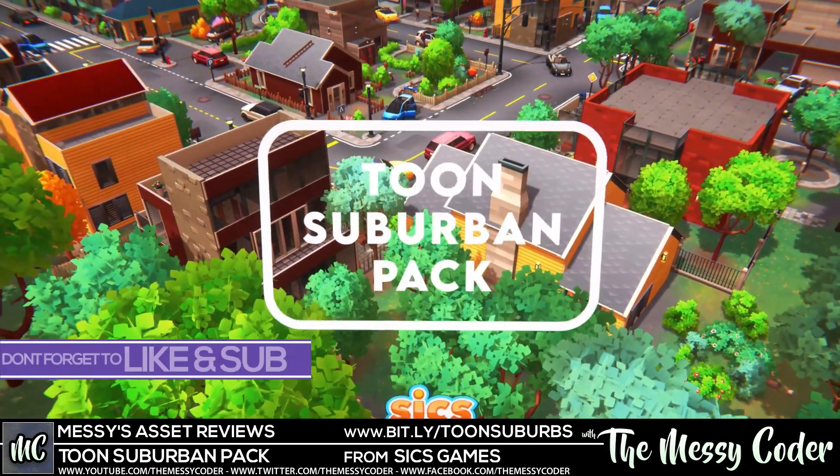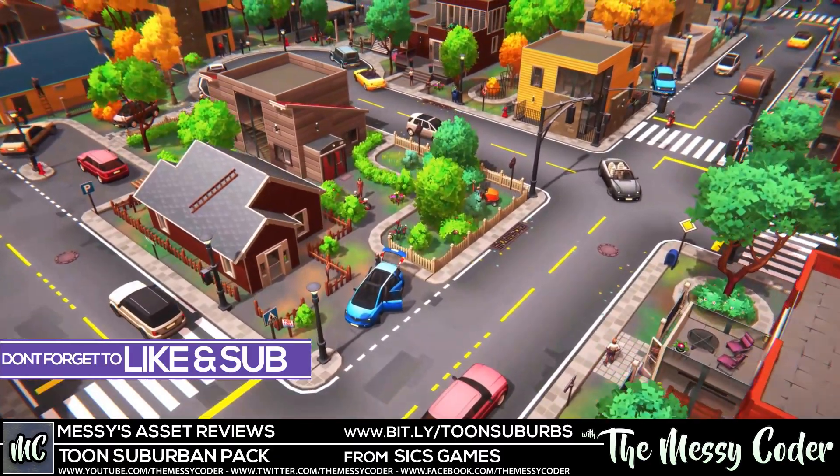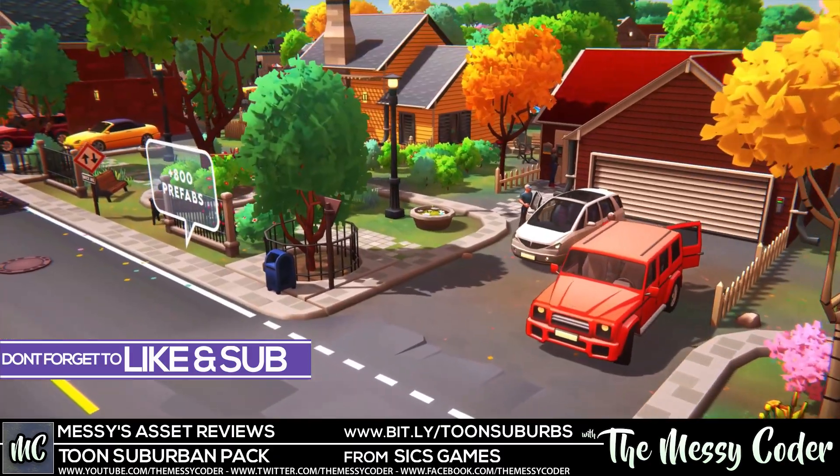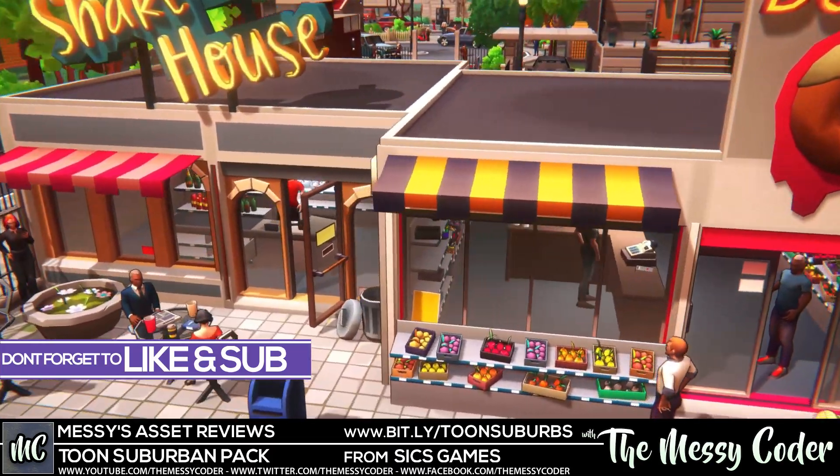Hello my beautiful Badgers, Messy Coder back again with another Asset Store review. This time it is the beautiful Toon Suburban Pack from 6 Games over in the Unity Asset Store, available in both built-in and URP render pipelines.